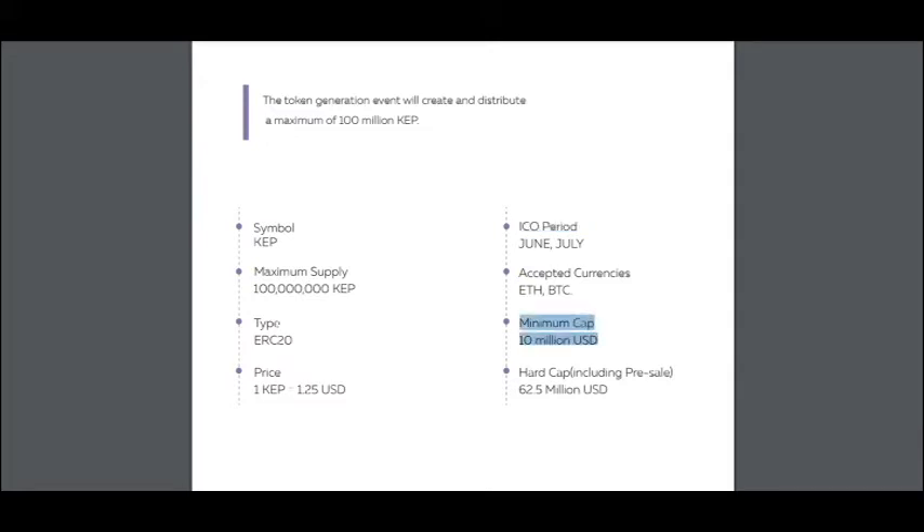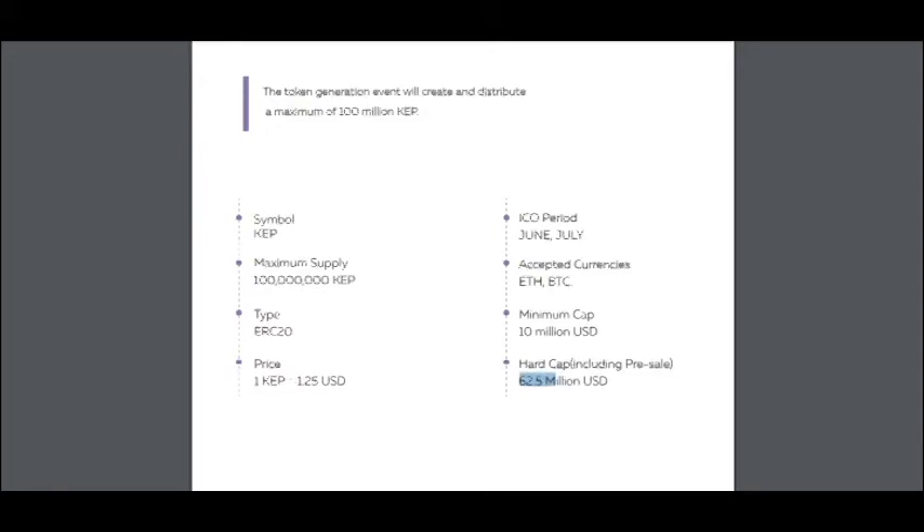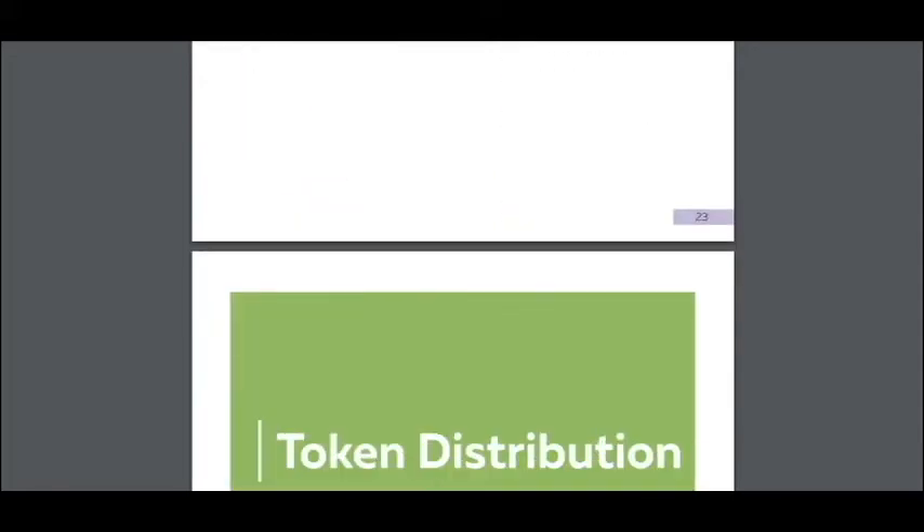Here is the minimum soft cap — it's 10 million — and this is the hard cap. I think we will reach the soft cap because 10 million is not a very big amount for this project. It's an innovative idea and a very good platform, so why not 10 million dollars.